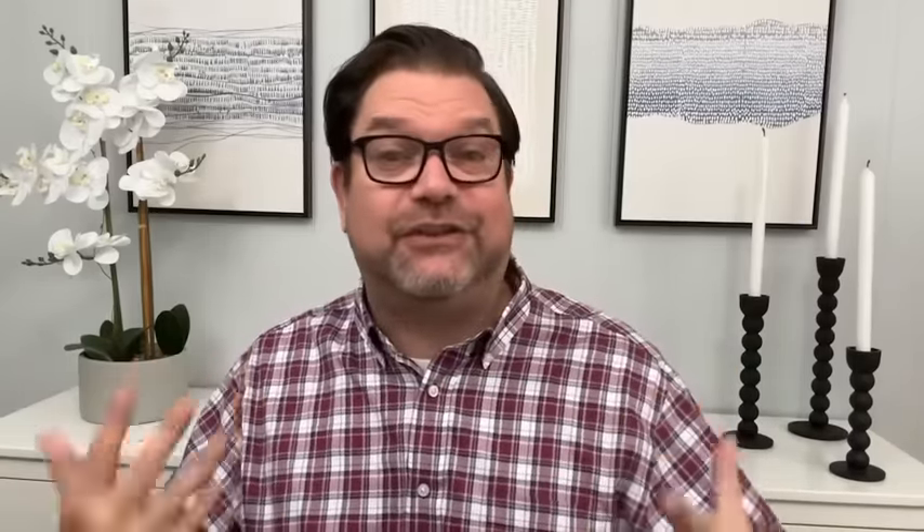If you've been wanting a brand new laptop, this Lenovo IdeaPad is absolute perfection. The screen is 15.6 inches and it's available in my favorite color of blue. Typically this is $339, but with Walmart's Black Friday deals you can get this laptop for the incredible price of $249. That is an incredible deal.